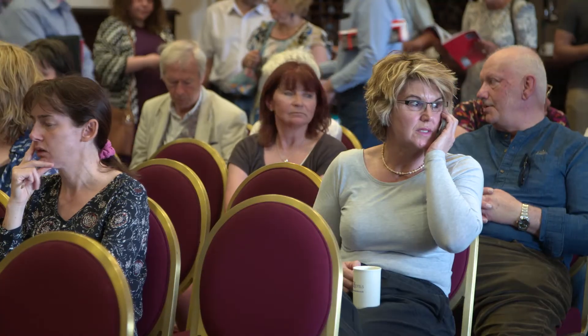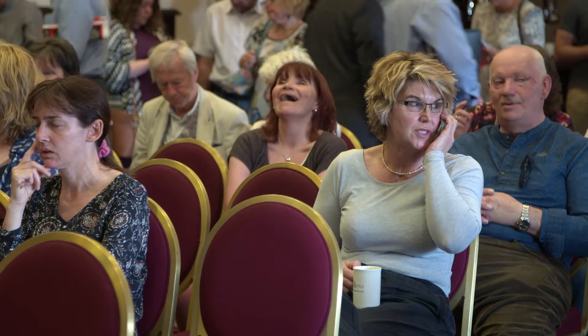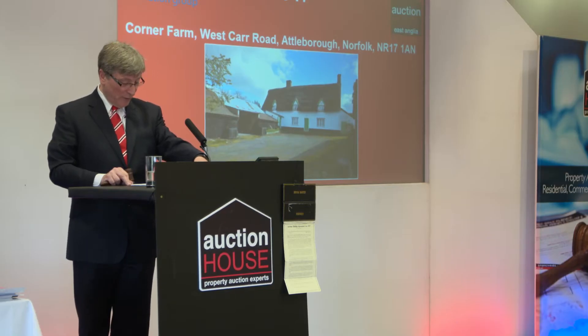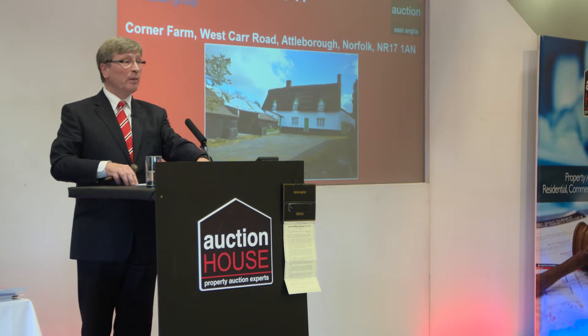We now move on to Lot 17. This is Corner Farm, West Carr Road, a three-bedroom thatched farmhouse. The guide is 275 to 325. Interest on the book already, so where do we start? Let's start at 275.